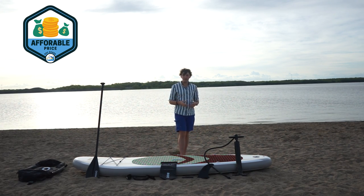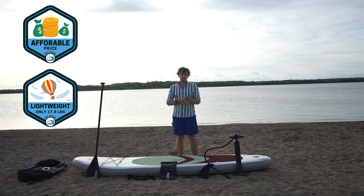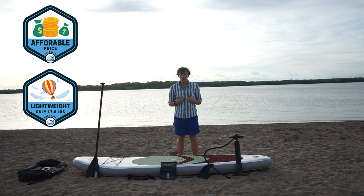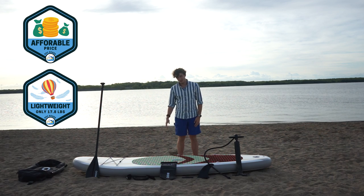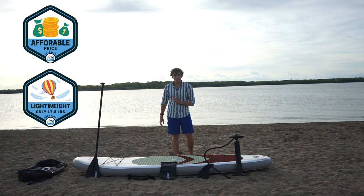Pro number two is that it's super lightweight at only 18 pounds. That's basically nothing for something this size. When I had it on my back hiking down here, I barely even felt it. So if you're worried about weight, don't worry about it with this one.